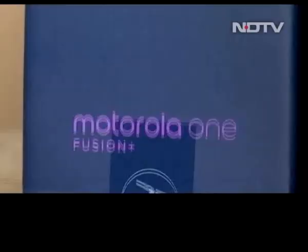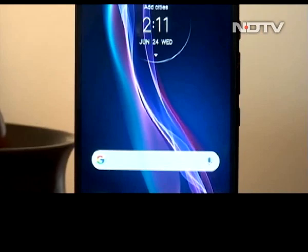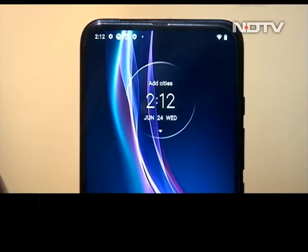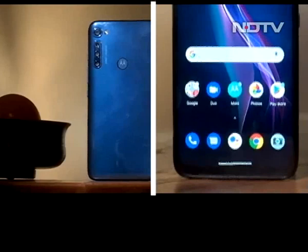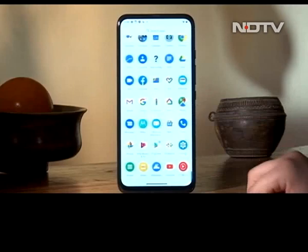2020 is full of surprises and Motorola's Moto One Fusion Plus is one such surprise. This powerful new phone gives you quad cameras, a pop-up selfie camera, and a large 5,000 mAh battery all for just 16,999 rupees. The Moto One Fusion Plus has a clean design language with no extra elements. We like phones that don't try too hard, like this one. The quad camera setup at the back has three cameras in one module while one additional sensor sits independently with a flash.